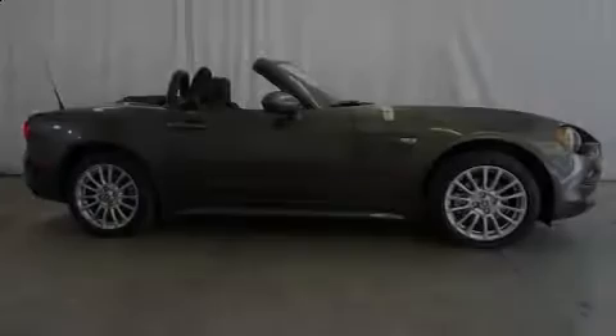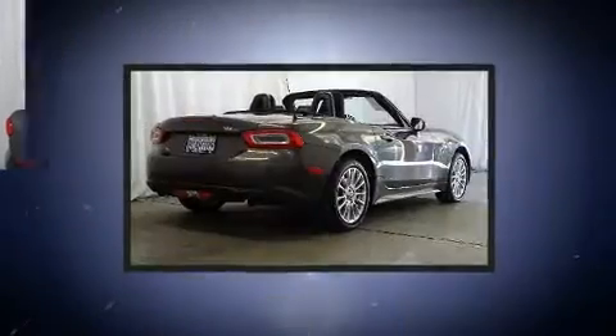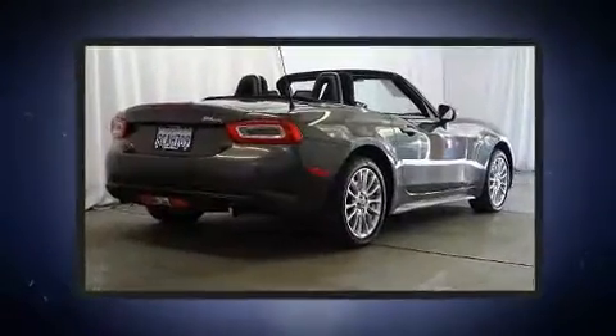Familiarize yourself with the 2017 Fiat 124 Spyder. This two-door, two-passenger convertible just recently passed the 10,000 mile mark.